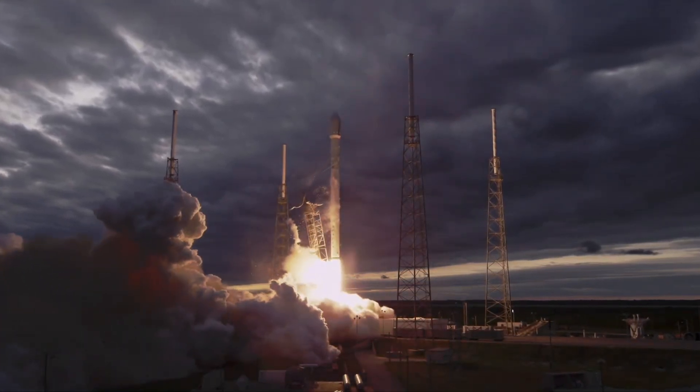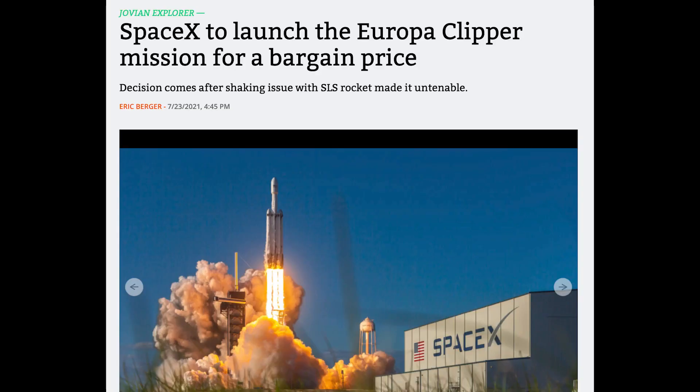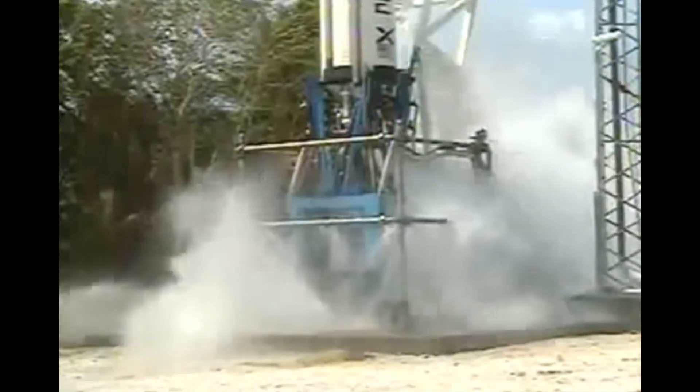When I heard that launching Europa Clipper on a Falcon 9 had saved NASA over $2 billion, that got me thinking — just how much has SpaceX saved NASA and the US government since its first major government contract to HLS and beyond?